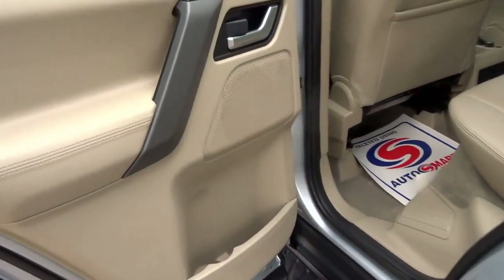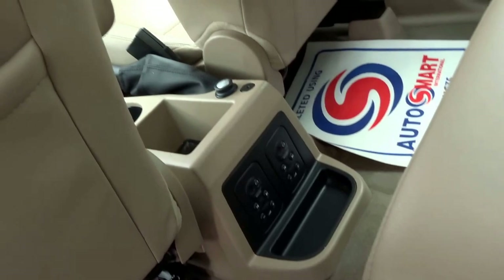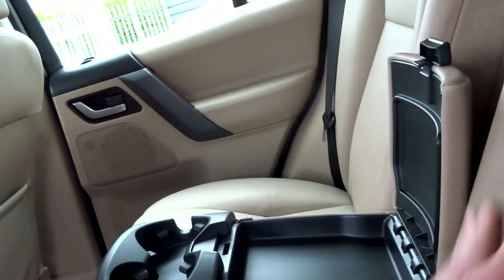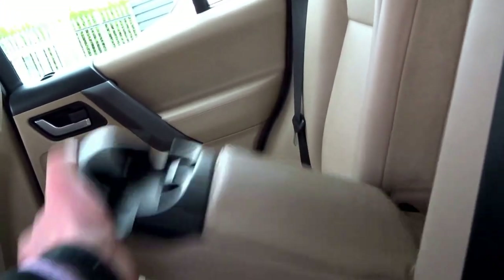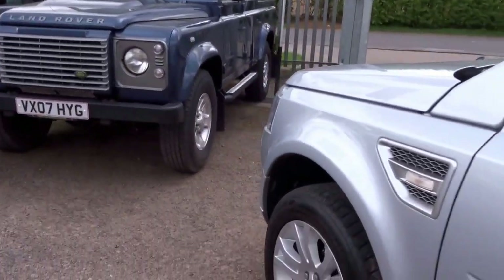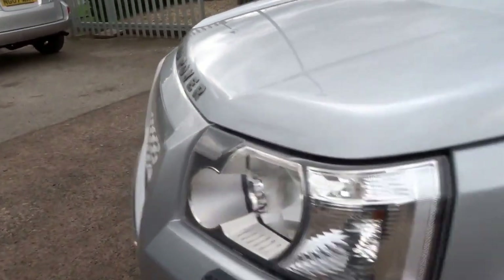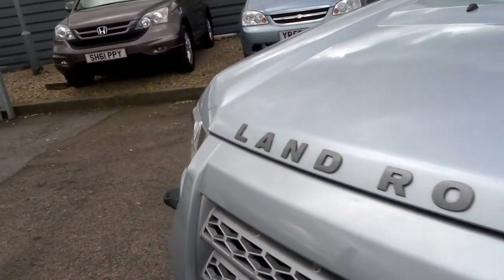This one has got side steps as well. Lovely beige interior, and you've got radio controls in the back of the car, a centre armrest with two cupholders and some additional storage in there. The vehicle has got eight service stamps, and the last service was carried out at 58,000 miles.